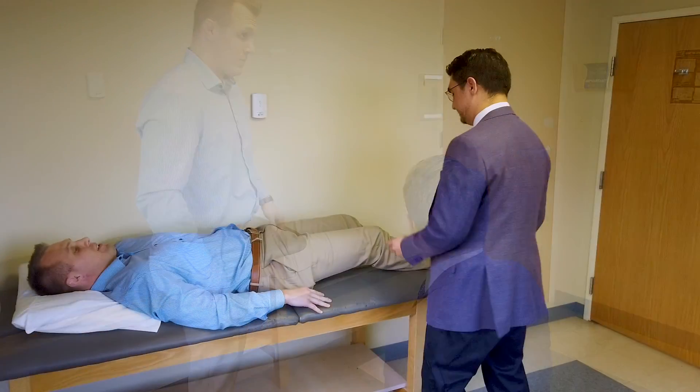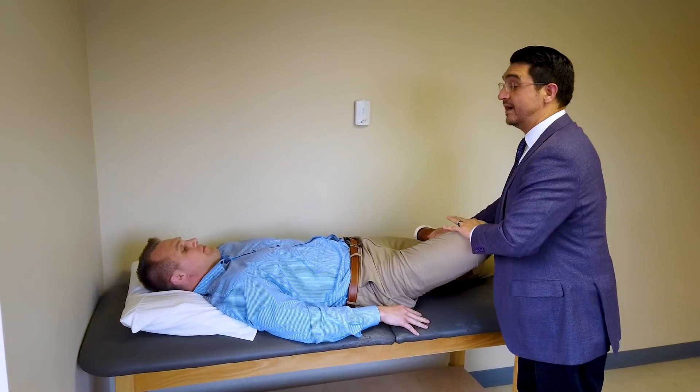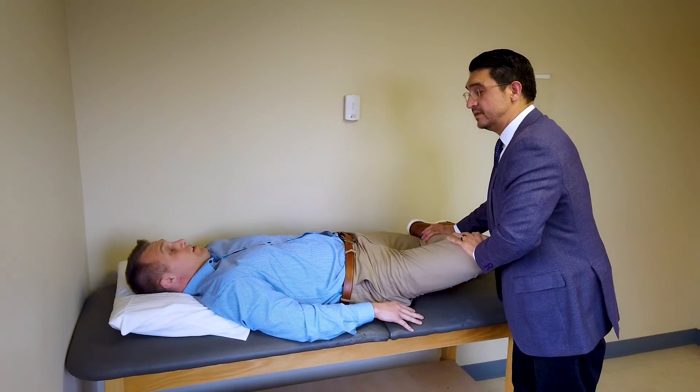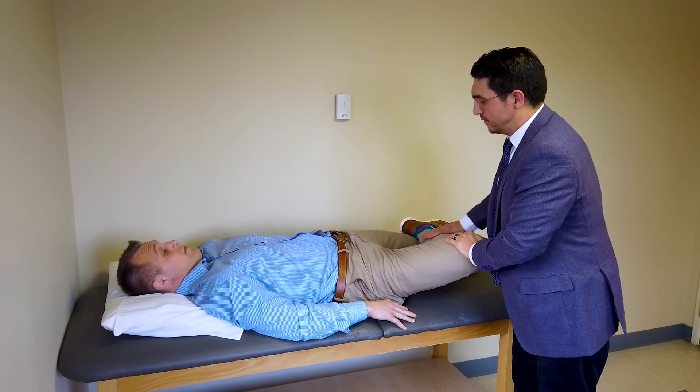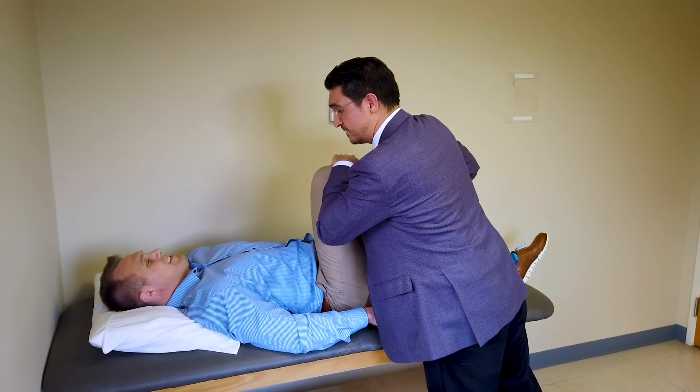I also like to lay the patient down on the table and do some maneuvers where we move their legs around to try to elicit the pain. Once we do that, take a history, and talk to them about their pain, we get a pretty good idea if they're having sacroiliac joint pain.